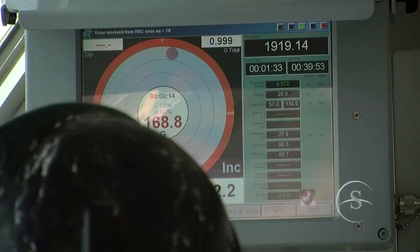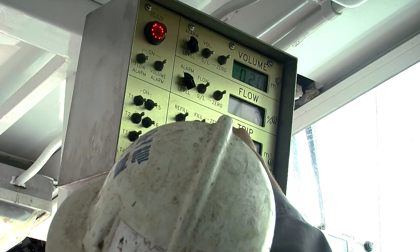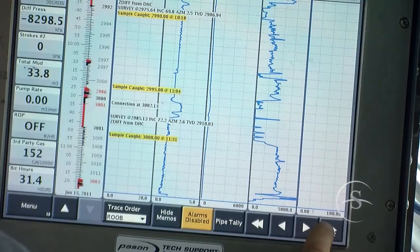Three main touchscreens provide real-time information for all operational parameters, and strategically placed video cameras allow the driller to view individual rig components. Due to the latest in AC drive technology, automatic fail-safes are programmed in to override manual controls with an immediate shutdown in the unlikely event of equipment failure.